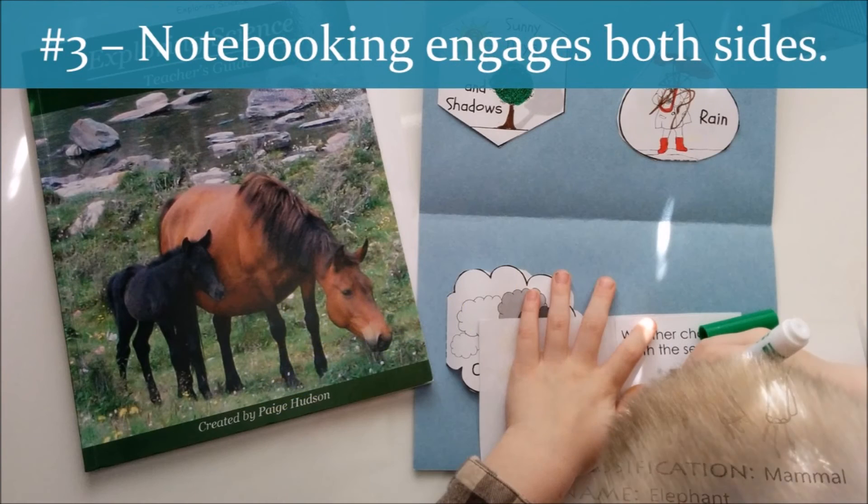Third, notebooking engages both sides of the student's brain. The two key components — the material and visual component — stimulate different parts of the brain, which helps to solidify the information in the students' minds. As a result, I have seen that notebooking leads to greater retention of the material.